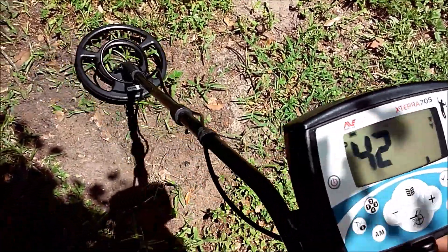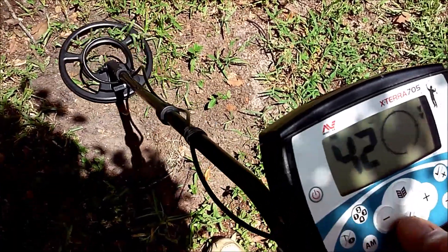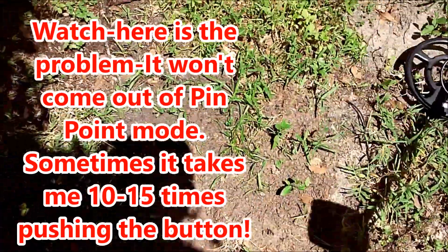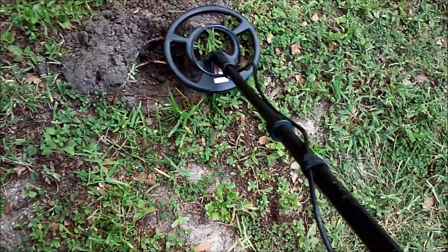We're not leaving this area, guys, until I don't have another signal in my machine. We're going to dig it — a possible 34, 32 coin. That is another quarter, guys.